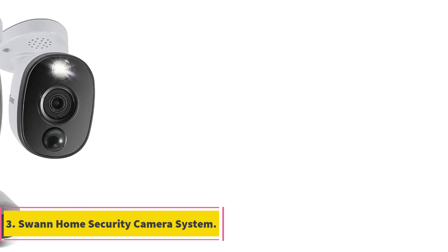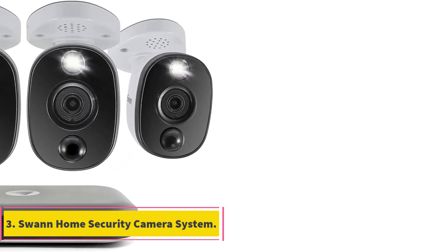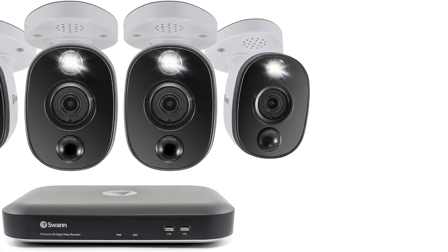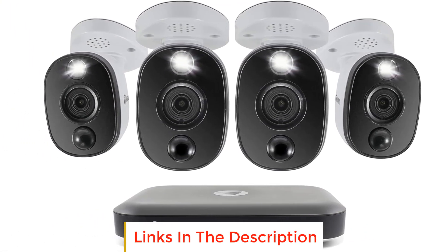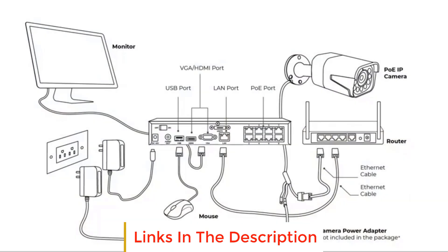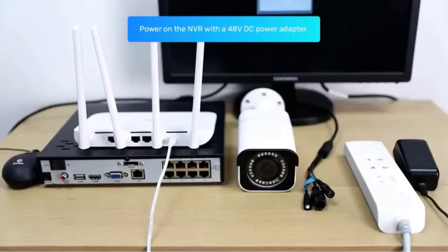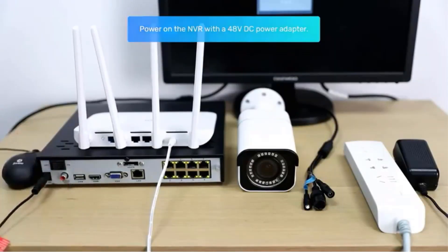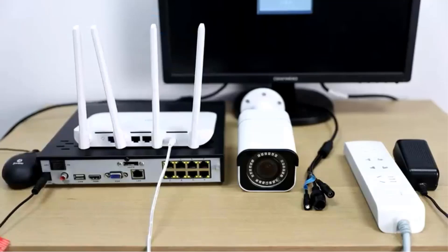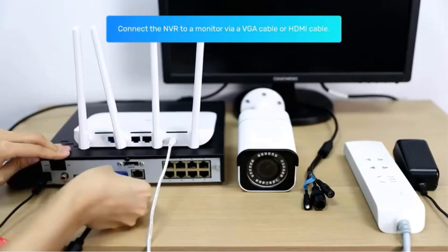Number 3: SWAN Home Security Camera System. The SWAN Home Security Camera System is a reliable and feature-packed solution for protecting your home, office, or retail space. This wired security system offers 24/7 storage with no ongoing costs, thanks to its 2TB hard drive. You can also upload footage to the cloud by connecting your DVR to your Dropbox account, providing an extra layer of backup and accessibility.